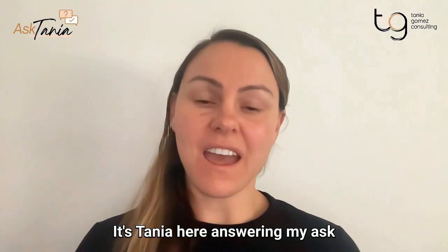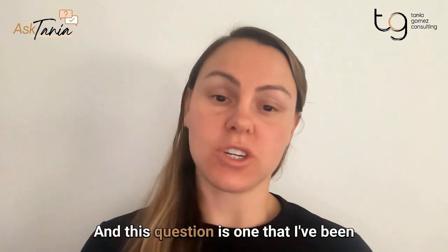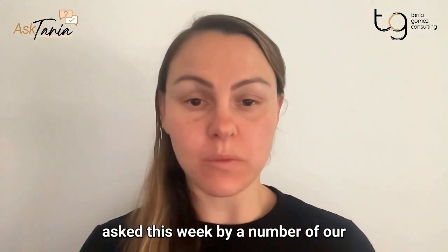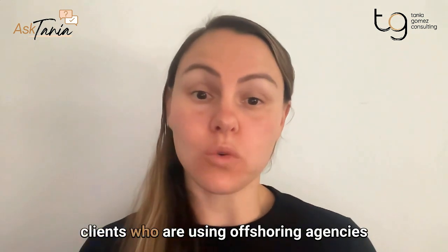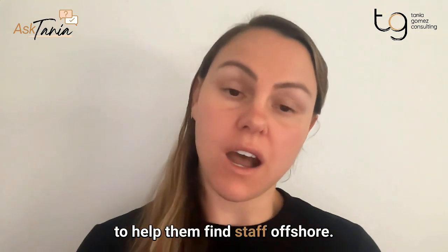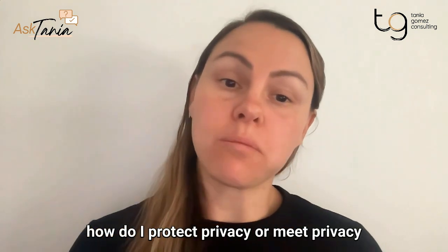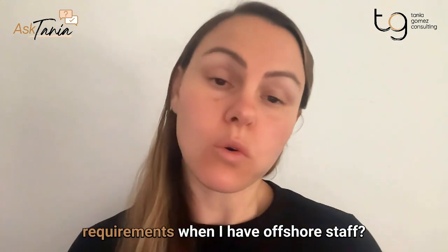Hi there, it's Tanya here answering my ask me anything question of the week. This question is one that I've been asked this week by a number of our clients who are using offshoring agencies to help them find staff offshore. And the question is: how do I protect privacy or meet privacy requirements when I have offshore staff?